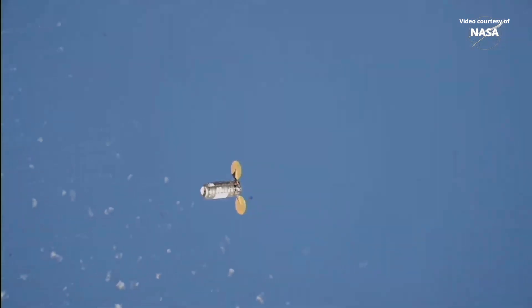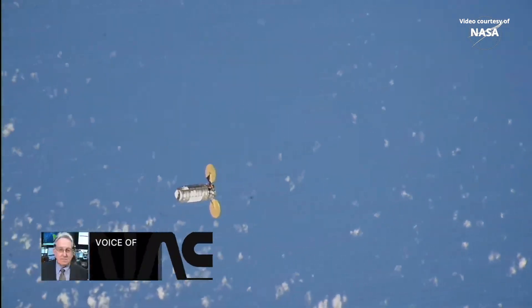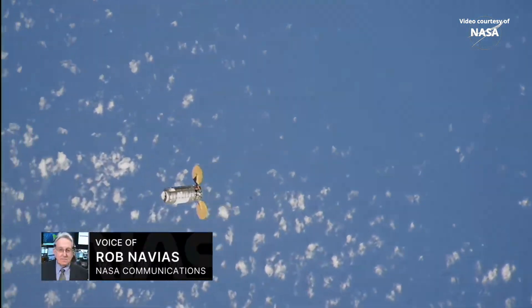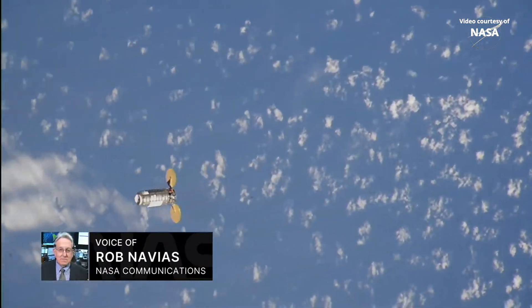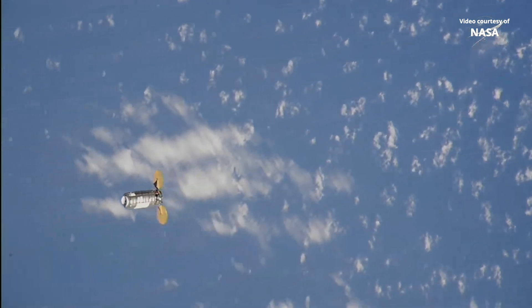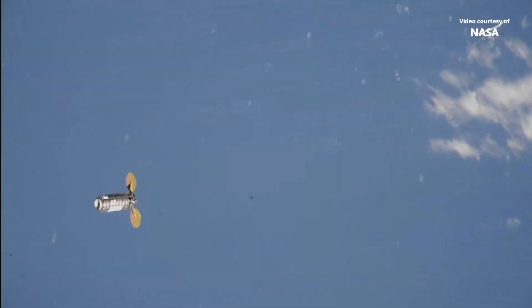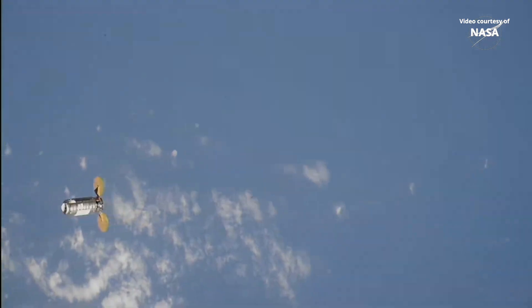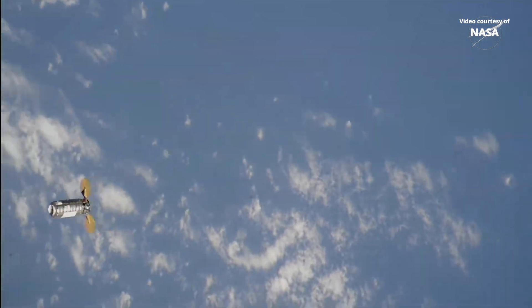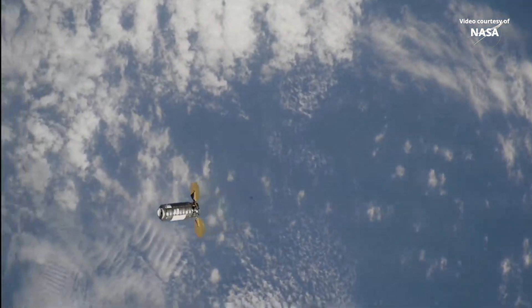Good day from Mission Control in Houston and the International Space Station Flight Control Room here at the Johnson Space Center. You are looking live at a view of the Northrop Grumman Cygnus XL cargo craft that is flying about 260 statute miles above the Earth, just southwest of the island of Madagascar, flying in formation now with the International Space Station, moving from southwest to northeast in an orbit inclined 51.6 degrees to either side of the equator.